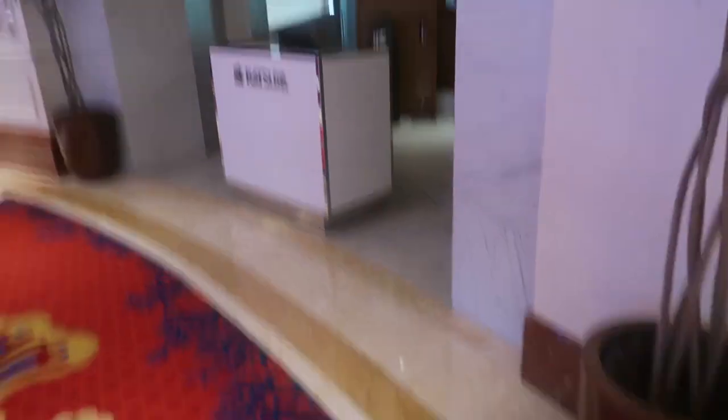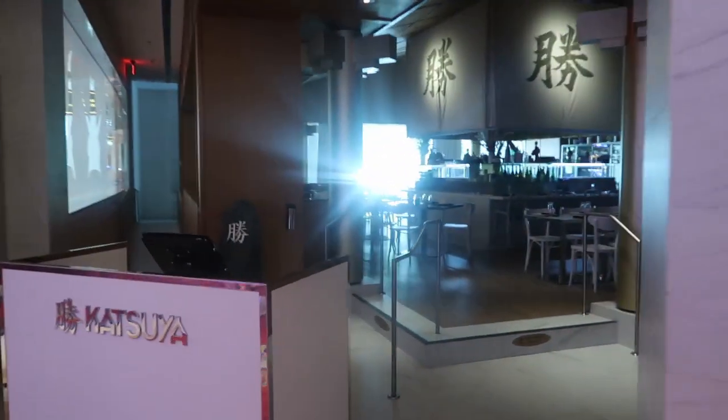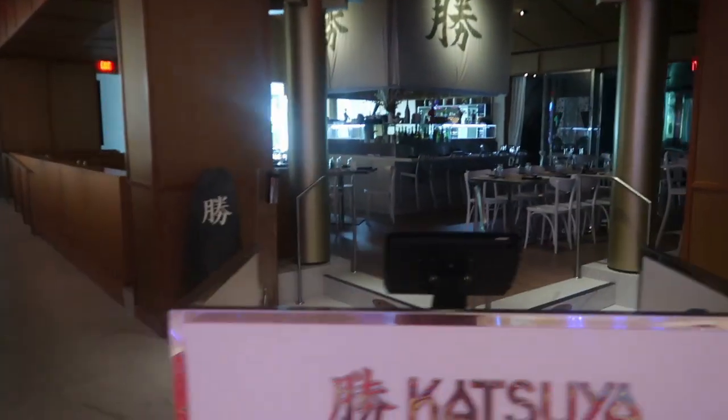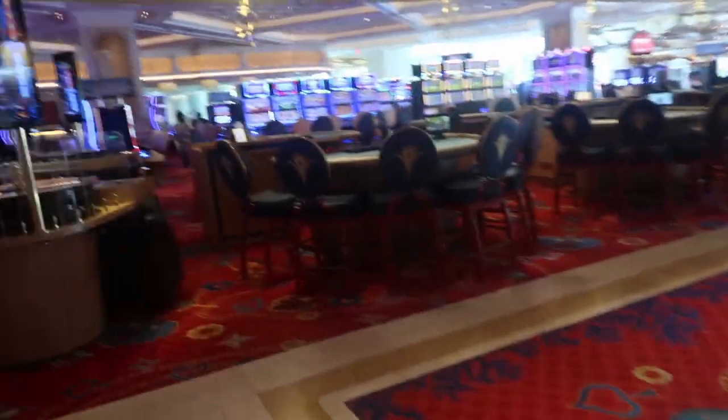Restaurant number five: the Swimming Pig, which is kind of like a sports bar, pub style vibe. Very cool. Restaurant number six is Katsua, which is a Japanese style sushi type place. It also serves hibachi, I believe, for dinner. Very nice — still next to the casino.